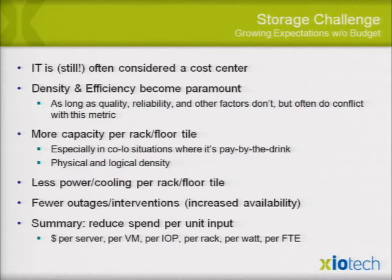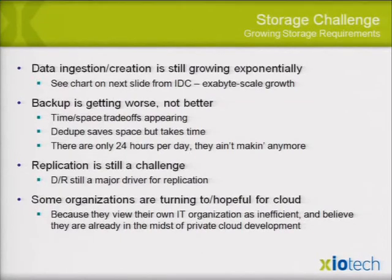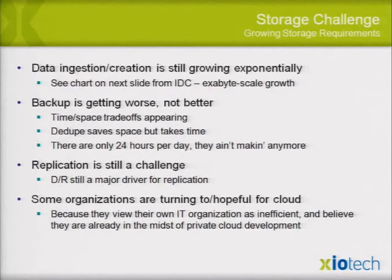In a lot of cases, CFOs have stepped in to help with IT budgets, which drives IT teams nuts. Looking at other storage challenges: growth is exponential, backup is getting worse, and replication is a big deal. Luckily, a lot of that is becoming more application-level, which is what it should be, versus what happened 20 years ago when array controllers started doing DR and such.